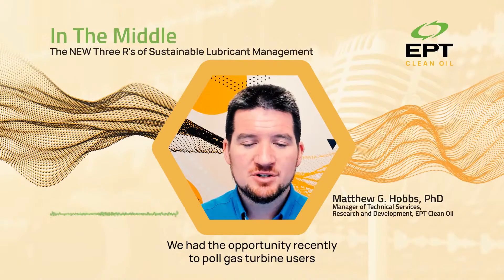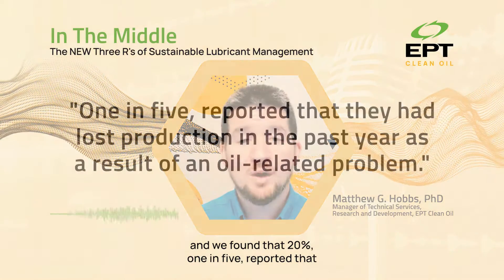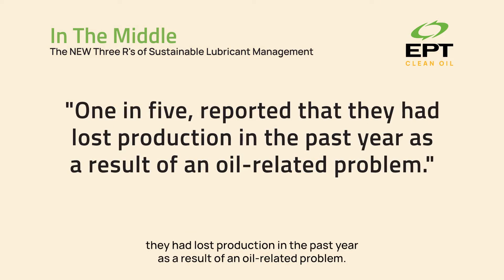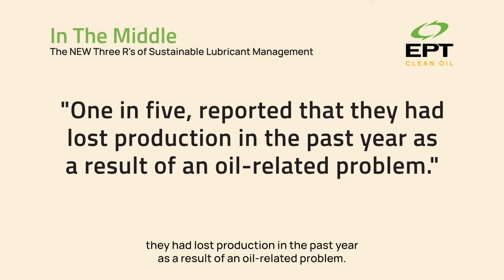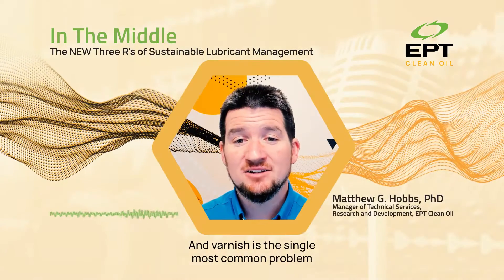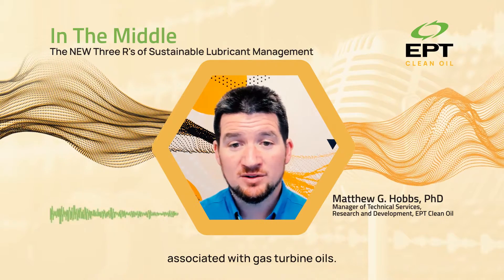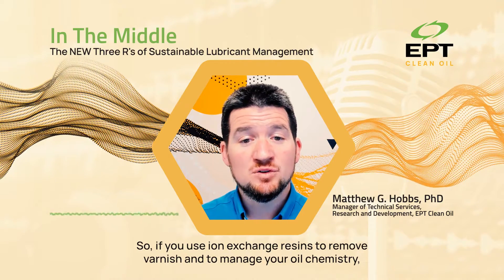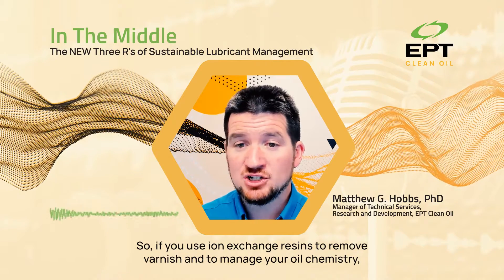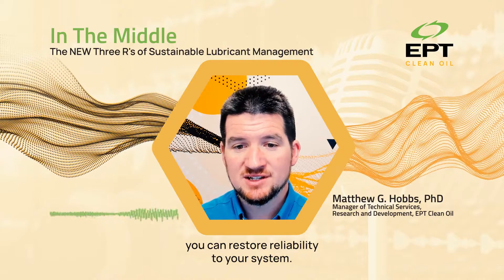We had the opportunity recently to poll gas turbine users, and we found that 20% — one in five — reported that they had lost production in the past year as a result of an oil-related problem. Varnish is the single most common problem associated with gas turbine oils. So if you use ion exchange resins to remove varnish and to manage your oil chemistry, you can restore reliability to your system.